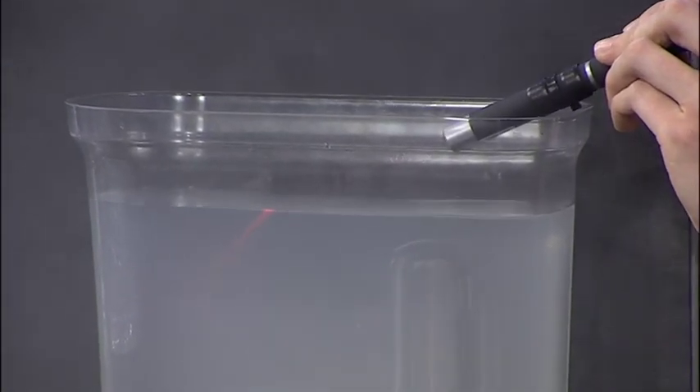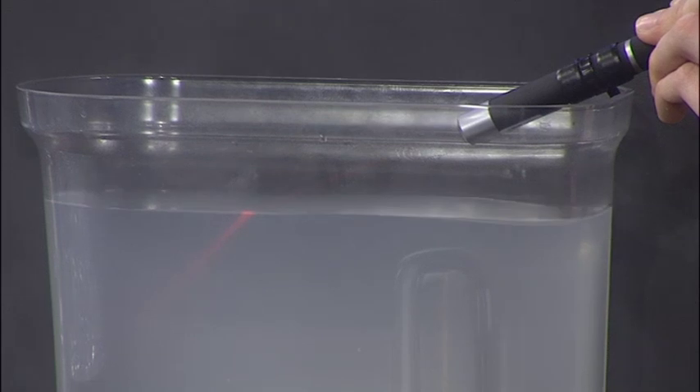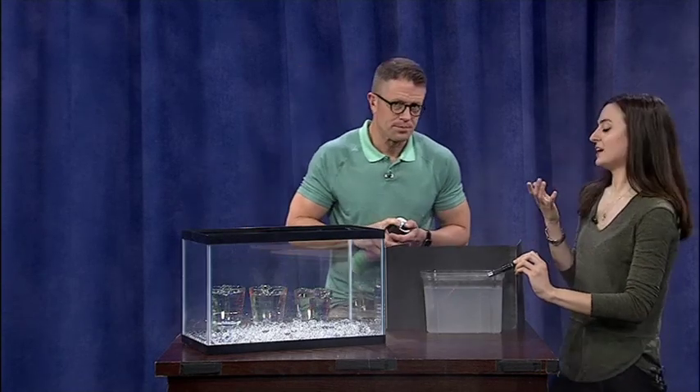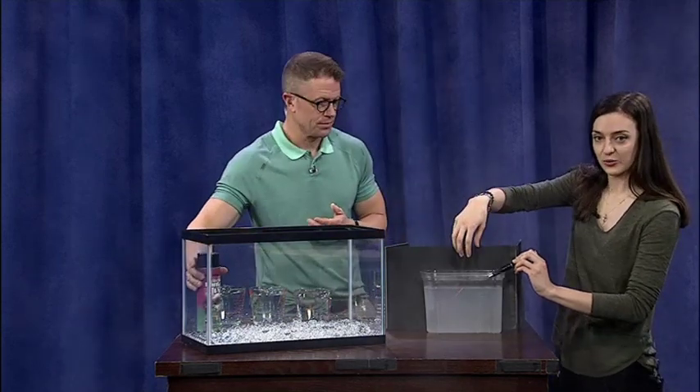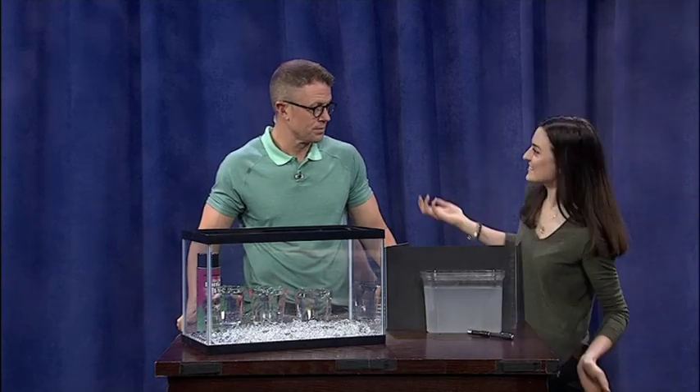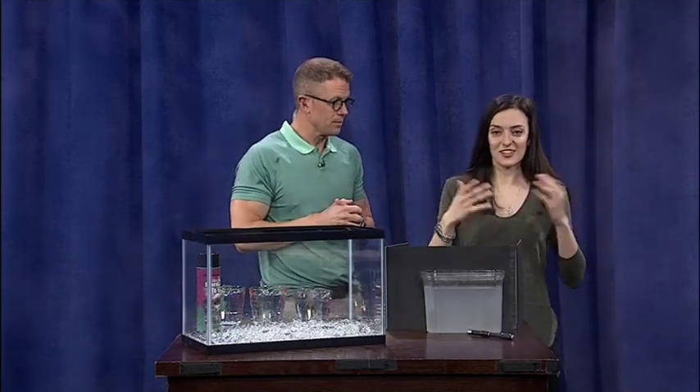As we go from the air into the water, it looks like that light beam is bending — it's changing direction. As the light travels from the air into the water, it's changing speed, and that's refraction. It's responsible for things like how your glasses work — it's just light bending.